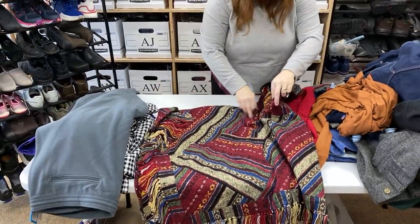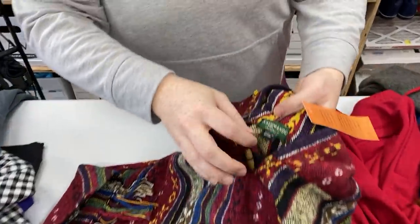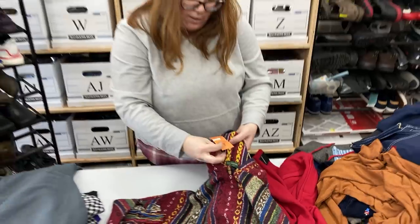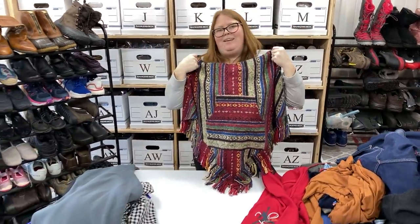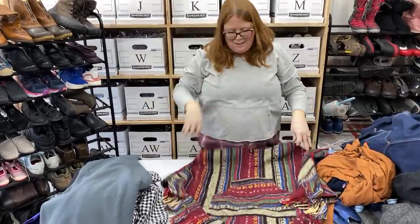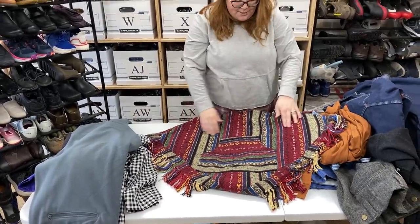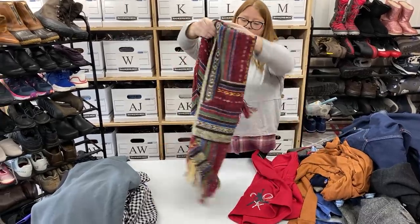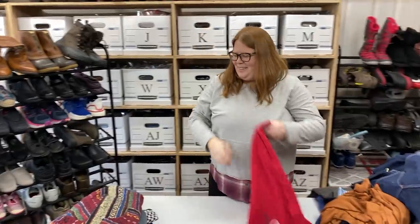This is a cool poncho — a hooded poncho. I've never heard of this brand, Kathmandu Imports. It doesn't really have a size, so I would say one size — maybe small to a large depending on how you like the fit. I already listed this one. It was basically 27 inches across the chest and 27 long, so definitely not one size fits all.